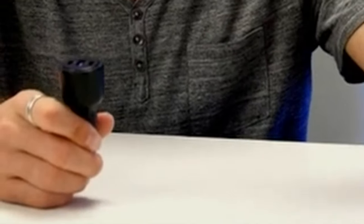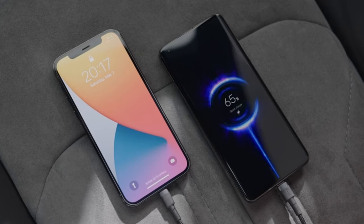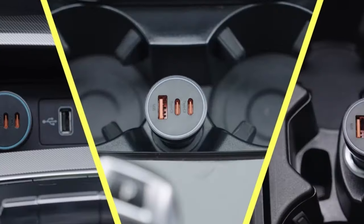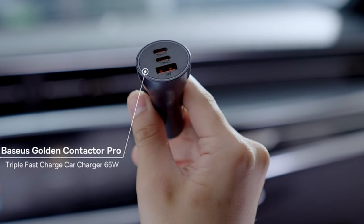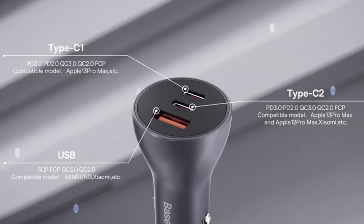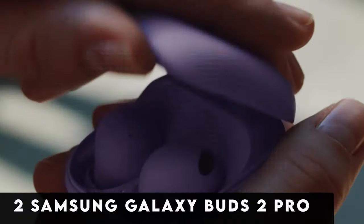At number 3 is the Basis QC 3.0 PD 3.0 car charger. Basis continues to shine in phone accessories with their 65W USB-C car charger, attractively priced at just $15. Boasting 3 ports — 2 USB-C and 1 USB-A — it allows simultaneous charging of multiple devices. The first USB-C port delivers up to 25W, the second up to 20W, and the USB-A up to 20W, combining for an impressive 65W output. Even on a single port, it maintains its peak 65W capability.